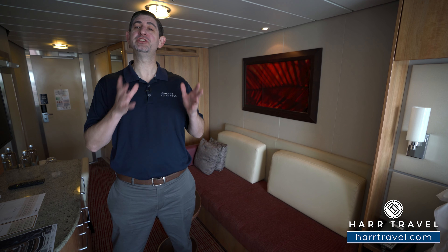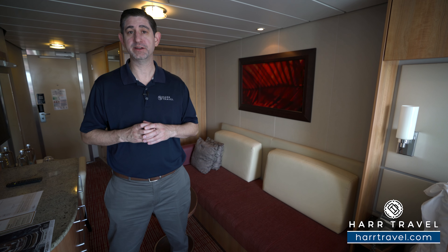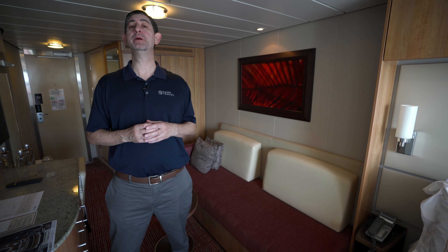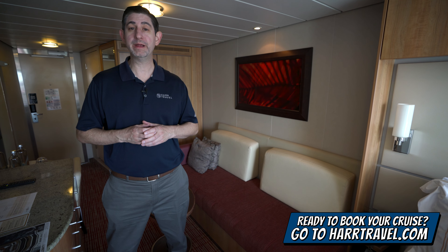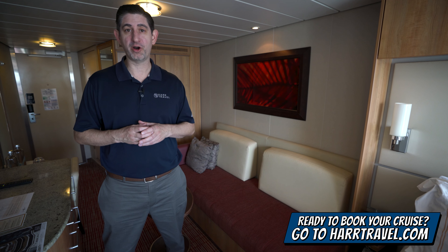This ship really did shake up the entire industry. I absolutely love her. We've got the full ship tour on our channel for you to check out as well. Now I'm going to tour this concierge class room in just a moment, but keep in mind when you're ready to book this room or any room or suite with Celebrity, Royal Caribbean or Silversea, make sure you reach out to the experts at Hard Travel or book it right on hardtravel.com.